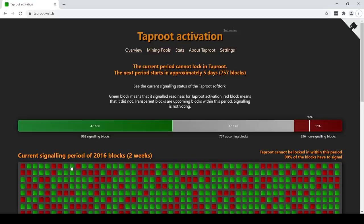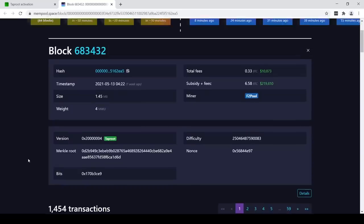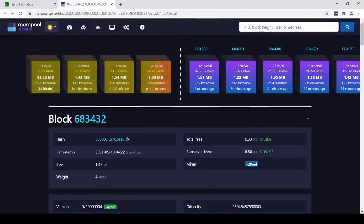I can actually click on one of these. This one was mined by F2 Pool and this is a clickable button. So let's click on it and see what happens — it's kind of cool. This takes us to a website that is tracking blocks. If you look at the version number of the block, you see here that it is signaling taproot. The version number of this block is signaling taproot, and you can confirm that by clicking on that block.